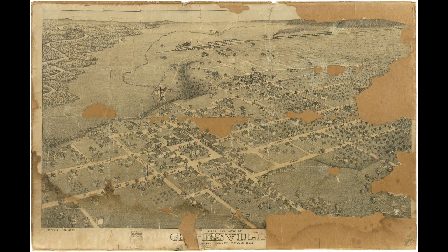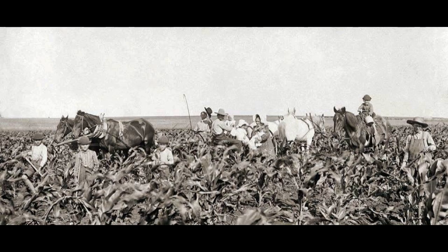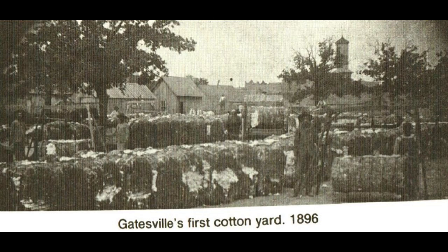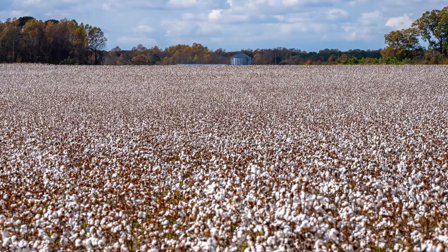In the late 19th century, Gatesville and surrounding communities were mostly rural. Farms and ranches were increasing in number, with corn and cotton being the largest crops produced for profit. Cotton was grown in Texas as far back as the early 1700s by Spanish missionaries. Anglo migrants into Texas began producing cotton in 1821, with a sharp rise in production in the mid-1800s. By the turn of the century, over 3.5 million bales of cotton were produced annually throughout the state.